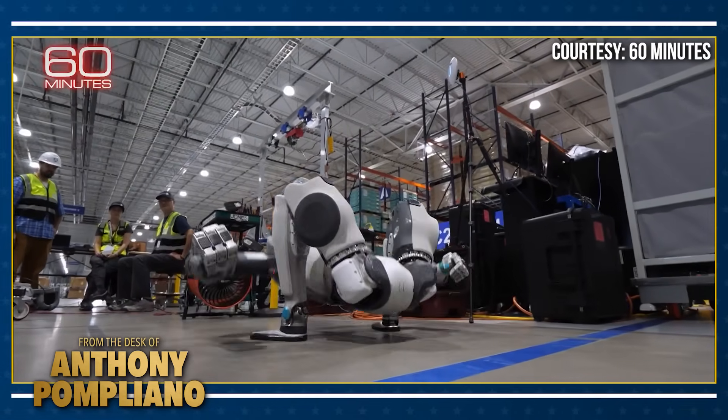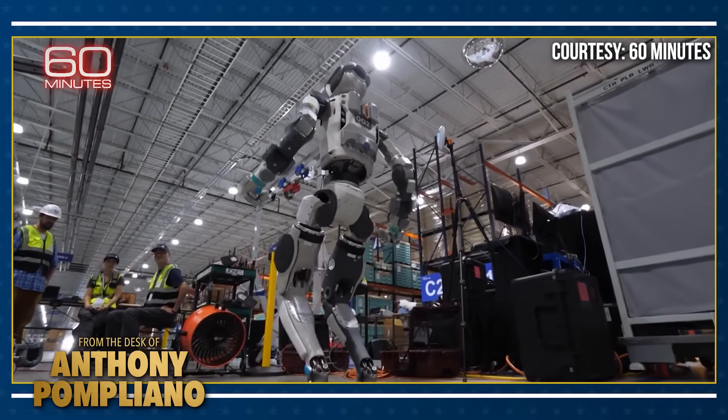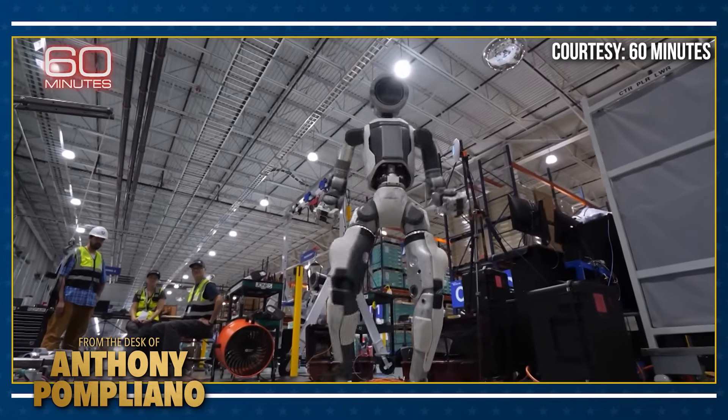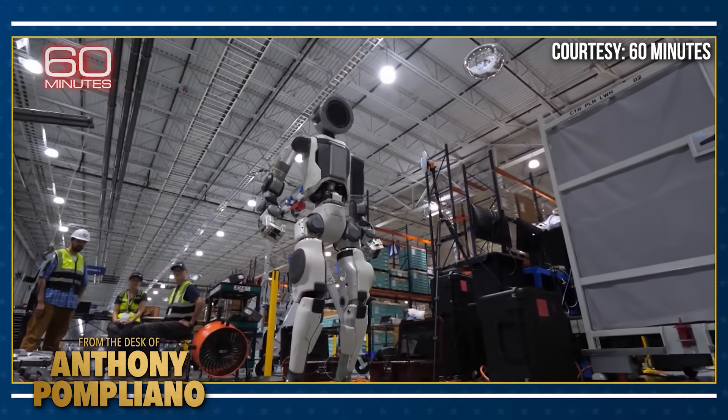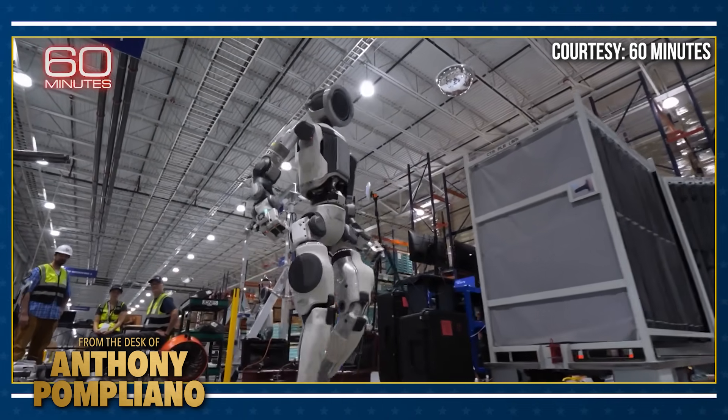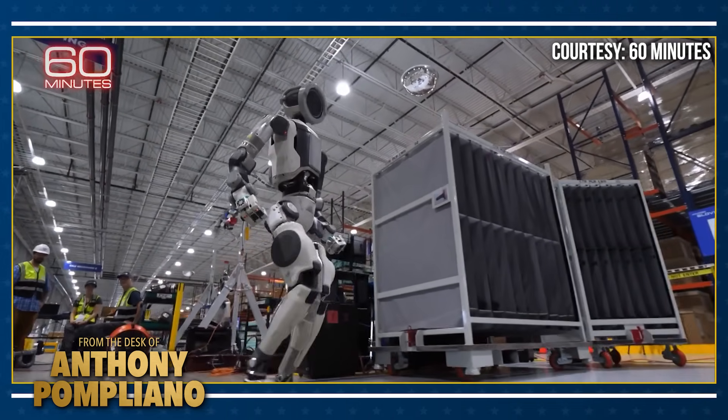Getting ready for work. Meet Atlas, a 5'9", 200-pound AI-powered humanoid created by Boston Dynamics. The rise of the robots is science fiction no more. I have to say, every time I see it, I just can't believe what my eyes are seeing.